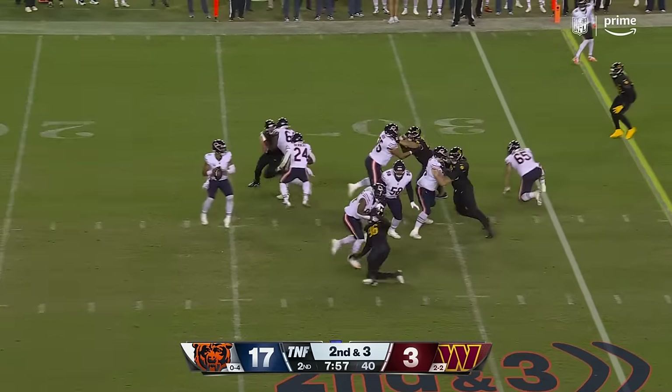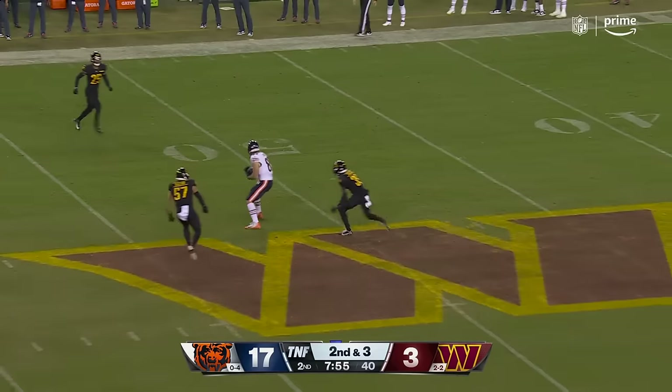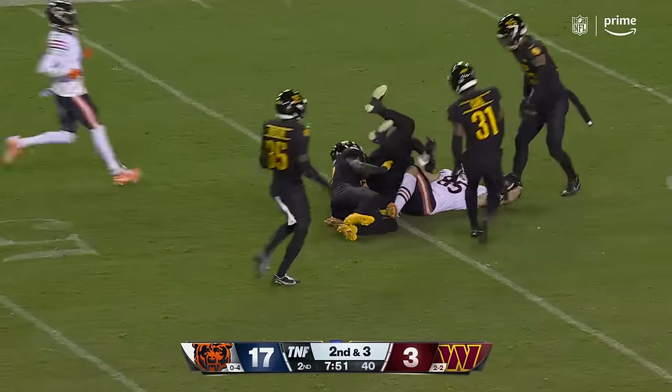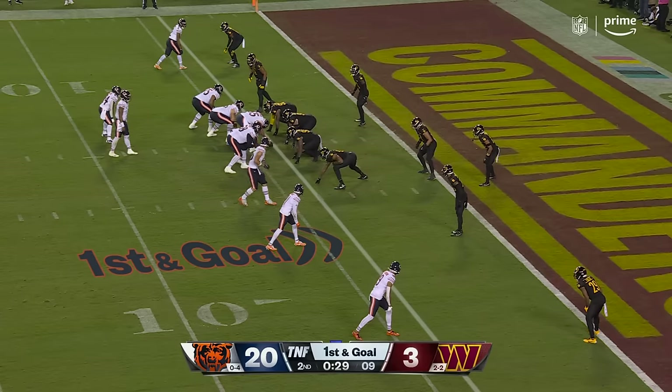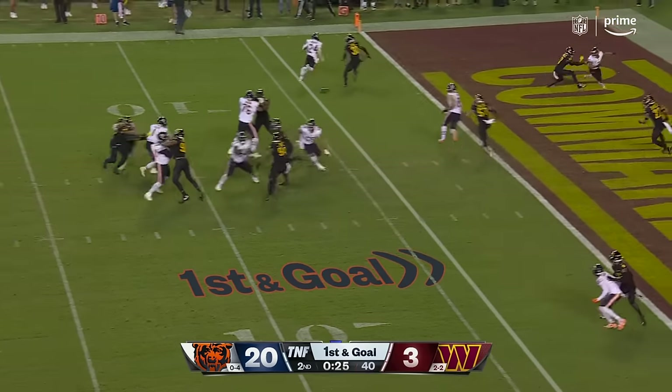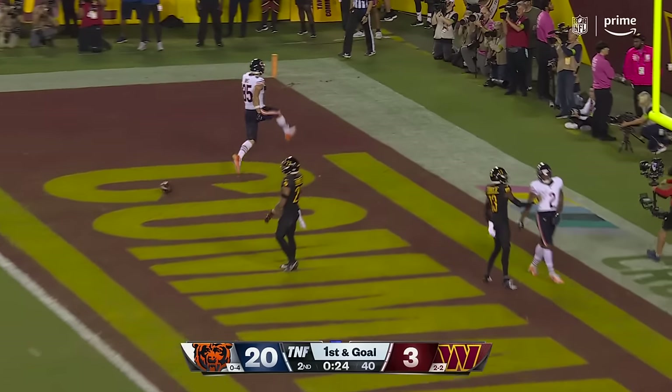Second and three. Fakes the give, fires over the middle — making the grab, and getting into Washington territory is Cole Kmet. Fields again, over the middle. Caught, Kmet. Touchdown.